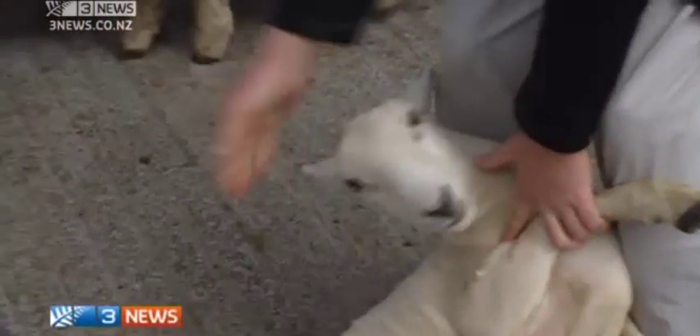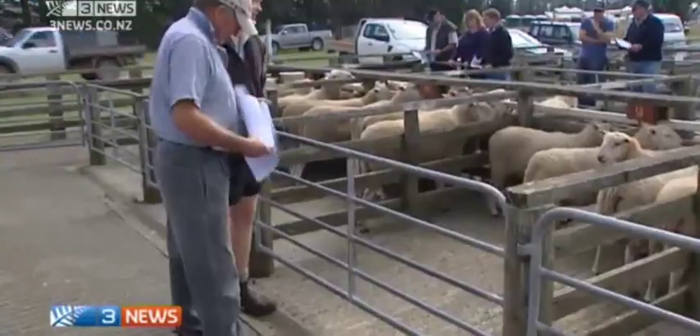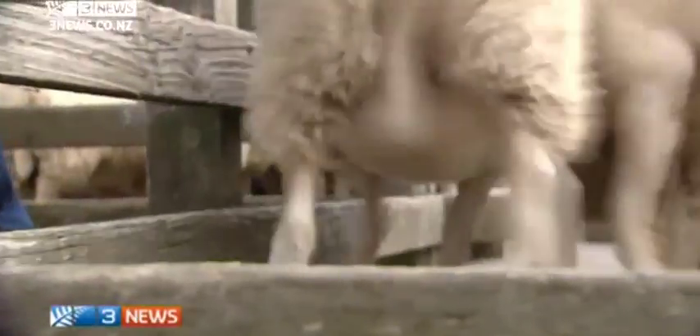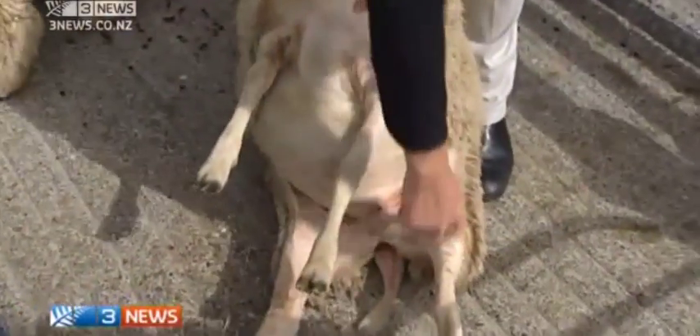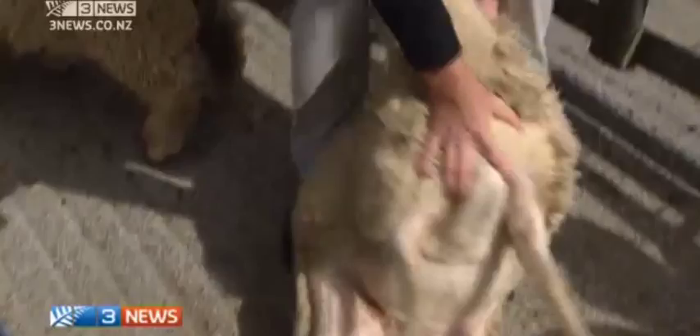The first is a breed that sheds its own wool and requires no shearing, and the second is a composite breed that doesn't need its tail docked and has far less wool in areas that would normally create dags. You can see the line around here where there's no wool, right down around here, and it just makes them easier to shear.